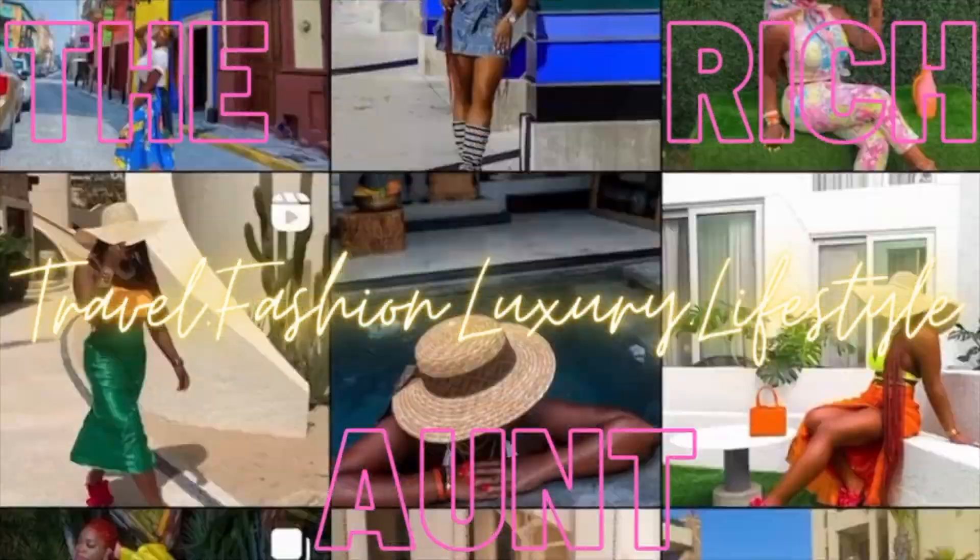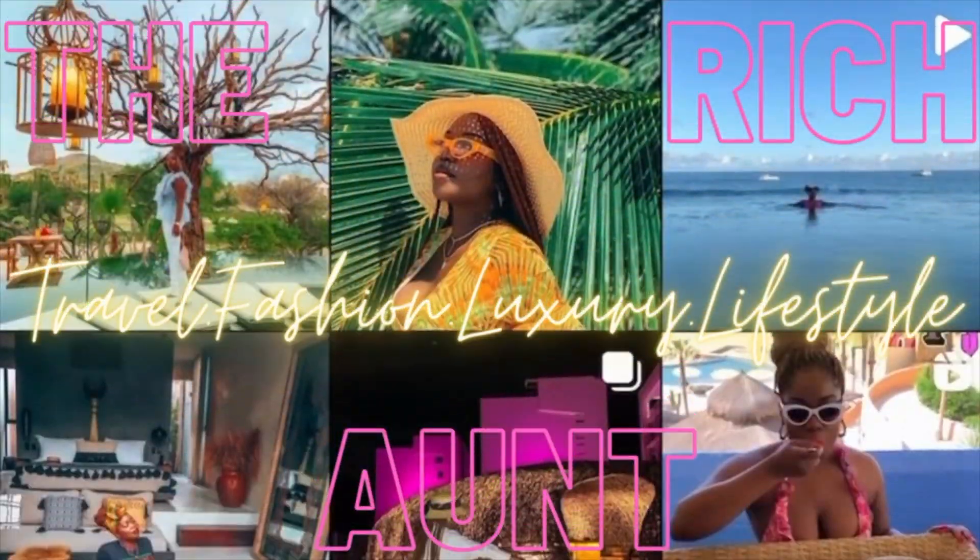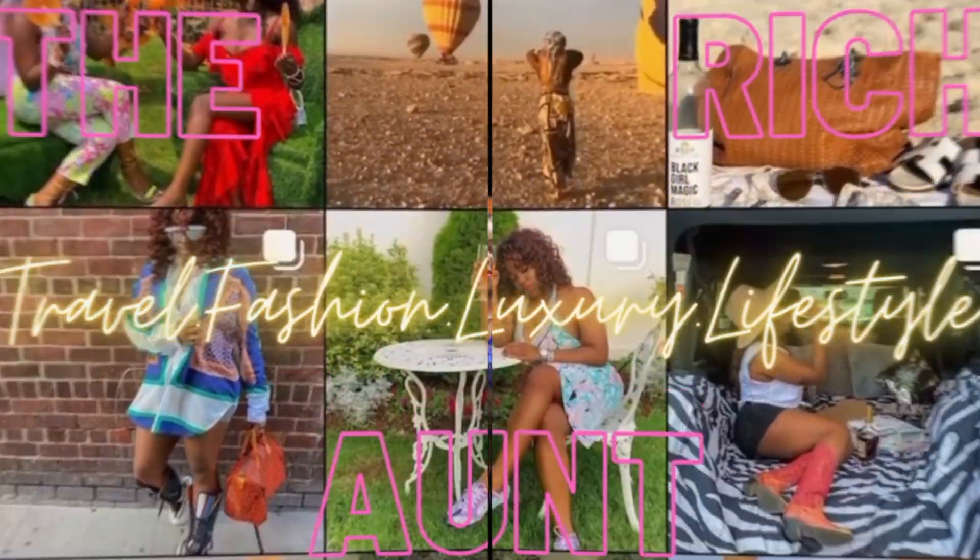But is it worth six thousand dollars? Hey guys, welcome back to my channel. Today I'm going to be sharing a very special unboxing of this Fendi and Tiffany collaboration piece. I am so excited to unbox this because it was really difficult to get this bag.